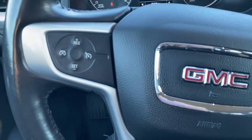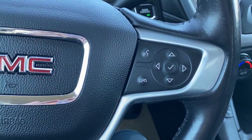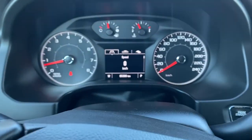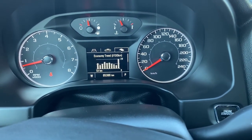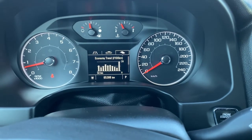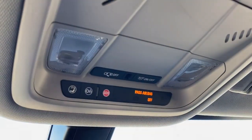The left side of the steering wheel has our cruise control buttons and to the right are the audio controls and Bluetooth command. This is our driver information center — we're able to cycle through the dash using the arrow buttons found on the steering wheel. Overhead we have OnStar interior light buttons and a place to store your sunglasses.